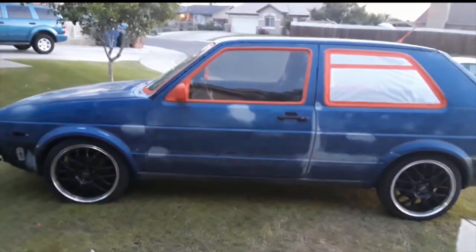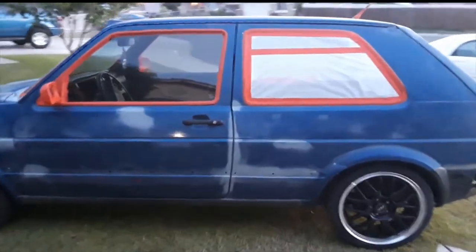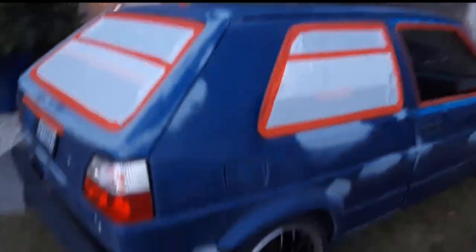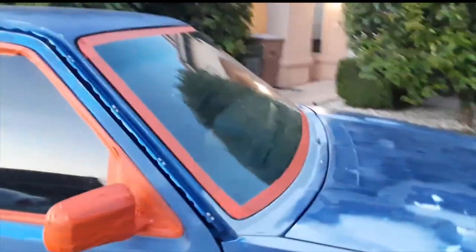We're getting ready to go to the paint booth. We've got the car prepped, ready to drive it over there, with the mask piece from the window.